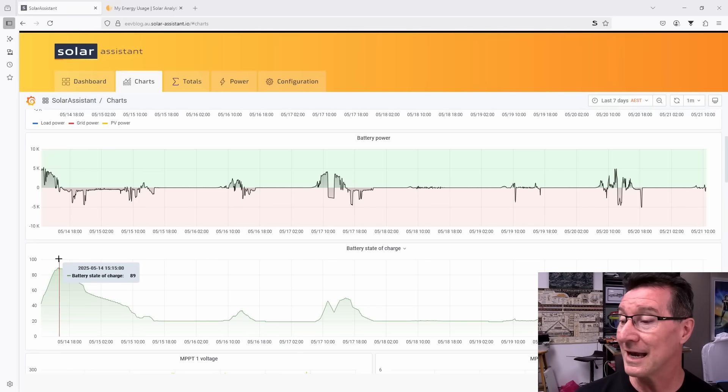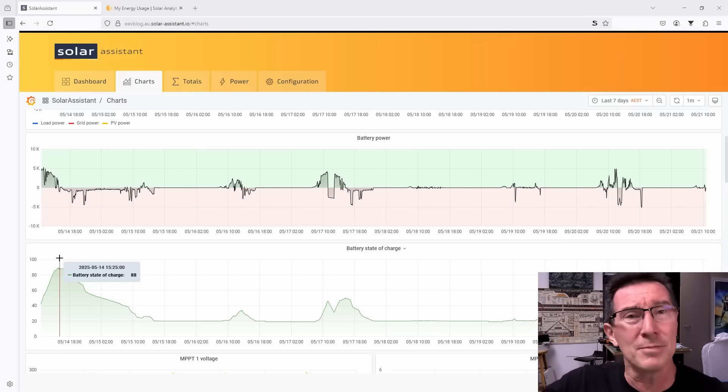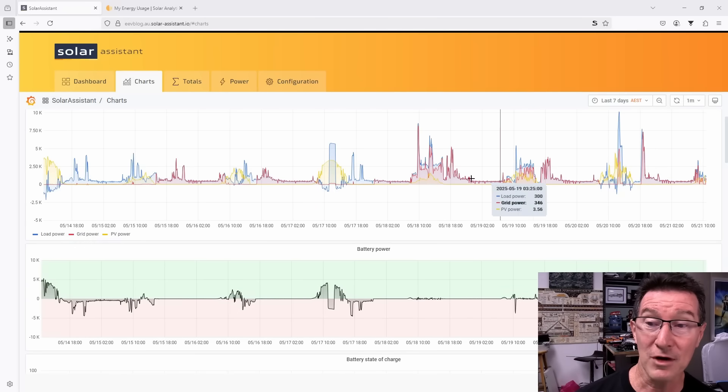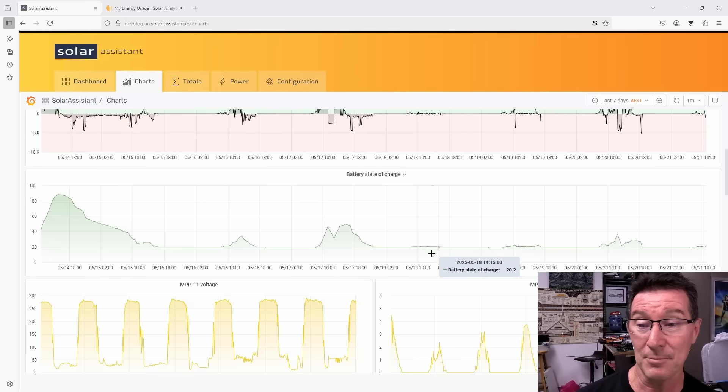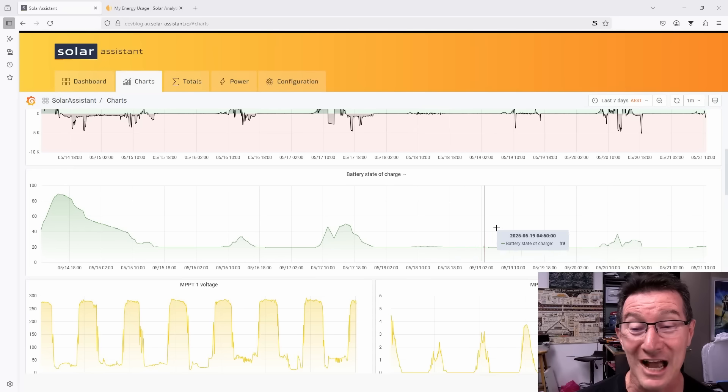Only at the start of the week did it get up to about 90%. And ordinarily in summer with great weather, it gets to 100% — maxes out within a couple of hours. You can see there are three more days of usage over here, but the battery just did nothing. It didn't even charge up at all. The weather was that bad.